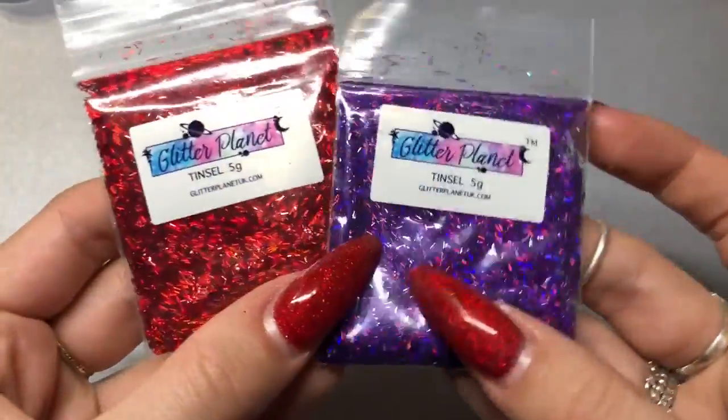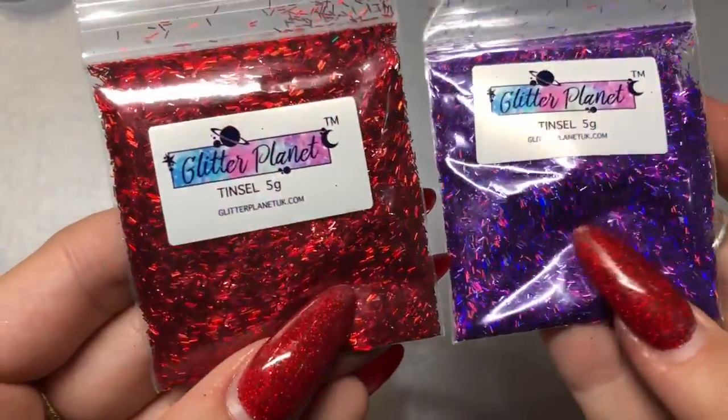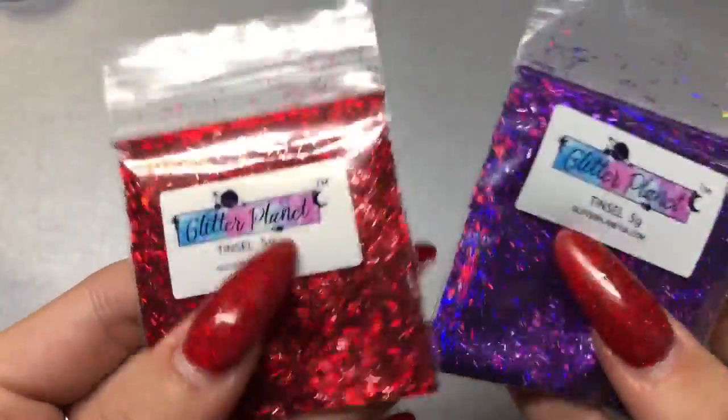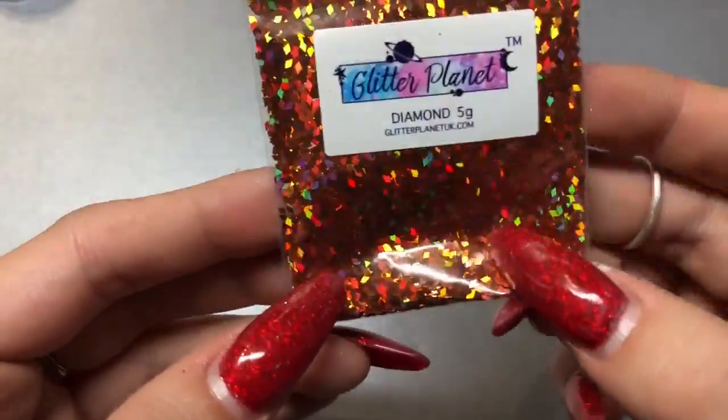Back to the haul — I got a couple of their tinsels, which are quite new on the website. I got the purple and the red, and you get so much in here — it's five grams. This will last me a lifetime.